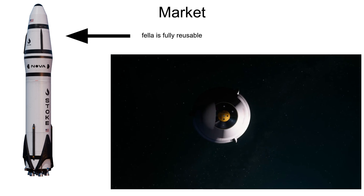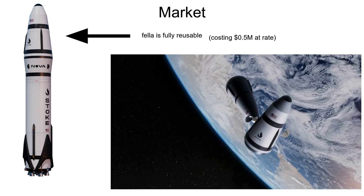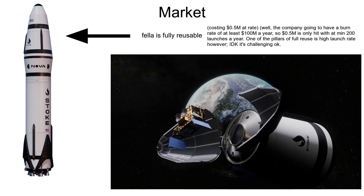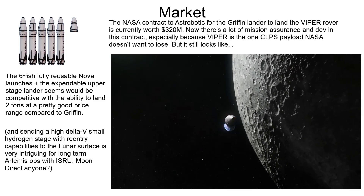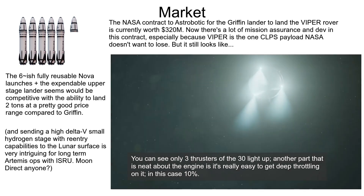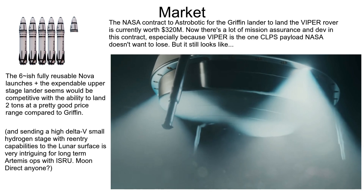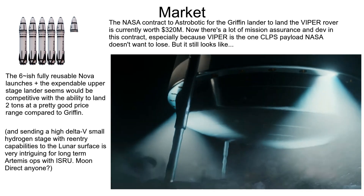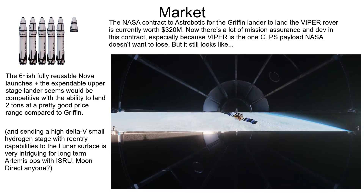They want a full-reuse per-launch cost of half a million dollars. With refueling launches, they can land two tons on the moon for the effective cost of one expended upper-stage lander and their reused launches. For context, Griffin can land 625 kilograms and requires a Falcon Heavy launch for that — so that's the sort of theoretical economic improvements we're talking about here. I think they have a reasonable shot of executing on a design that is promising, and even if they don't, the hardware will still be pretty cool to watch.